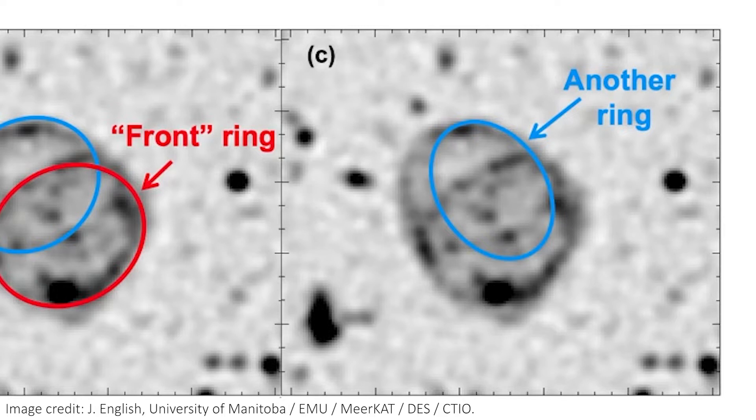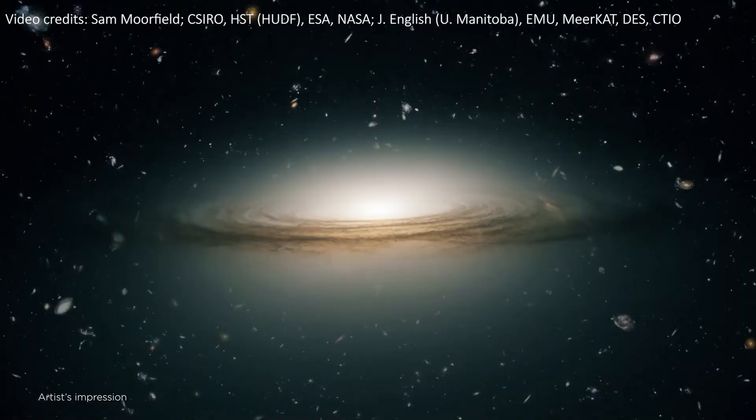The reason these blobby, shell-like radio circles are still so interesting is we don't know what causes them. The first one was discovered in 2019, and so far we've only got 5 confirmed ORC discoveries, although there are a few more candidates. One thing these ORCs all seem to have in common is that they're very distant — around a billion light years away — and they also seem to always surround galaxies hosting very active, radio-loud supermassive black holes in their centers.